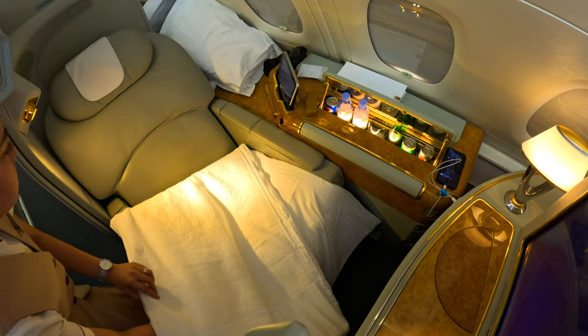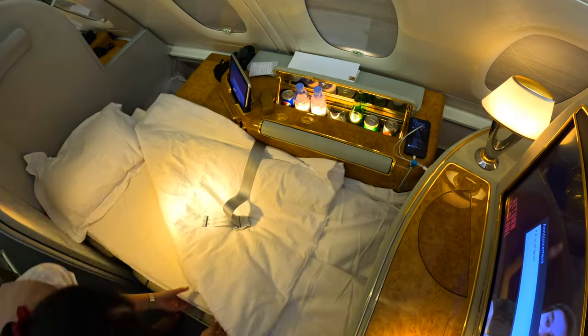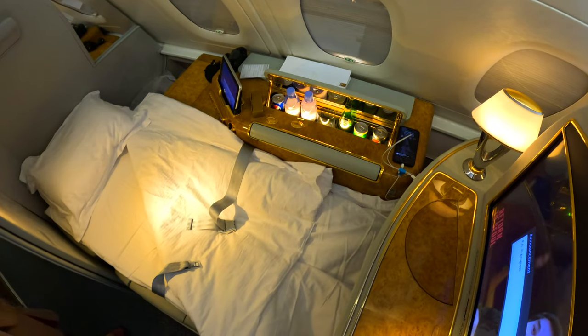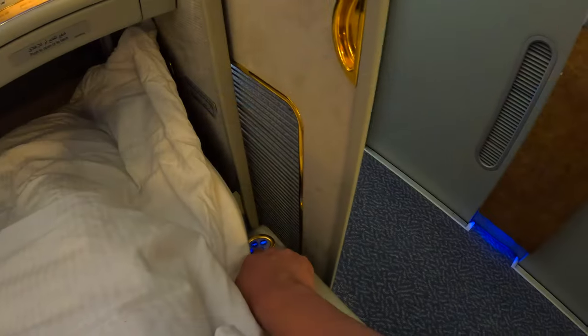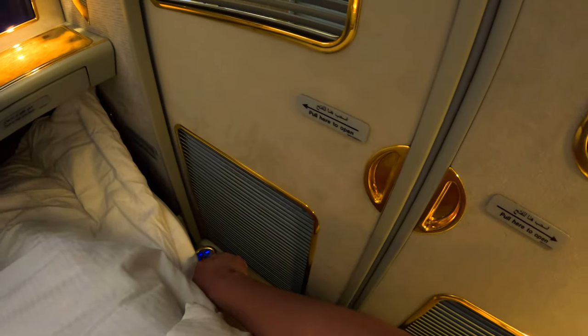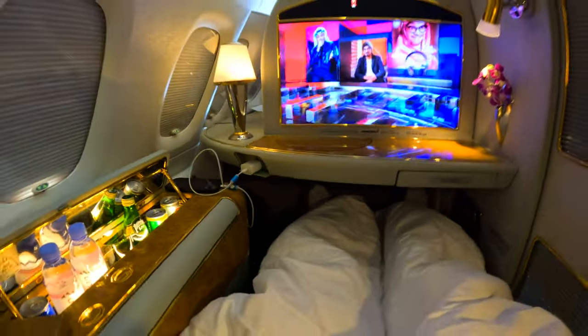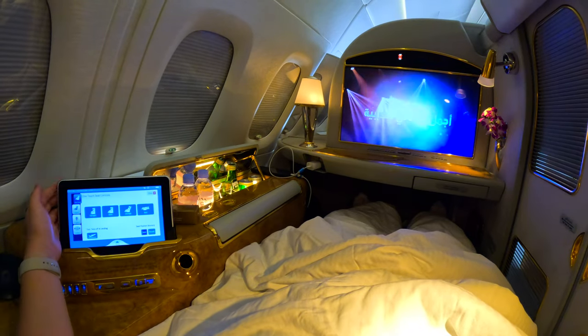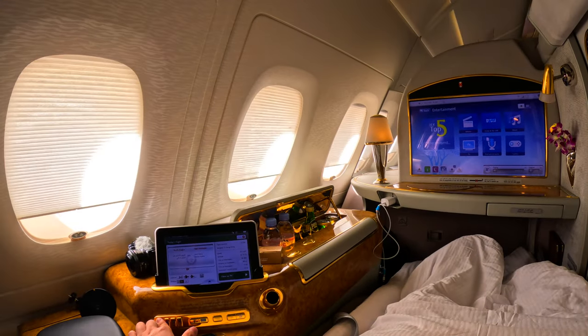I decided to lie down for a bit, and the crew offered to make the bed for me. This is pretty much a full-sized single bed — there's no narrow foot well at the front, and you don't have to sleep sideways like on many business class seats. Even when lying down, the tablet is still within easy reach. The bed is 78 inches or 198cm long, with plenty of space between my head and the wall. Unfortunately, there's no time for a nap as it's time to return to planet Earth — the plane has started its descent into Hong Kong.